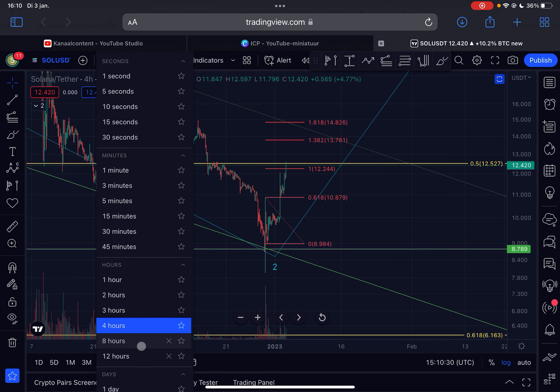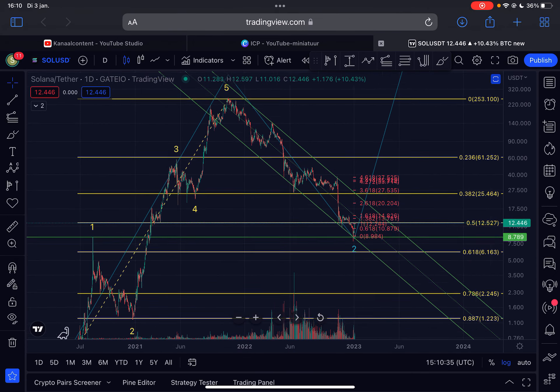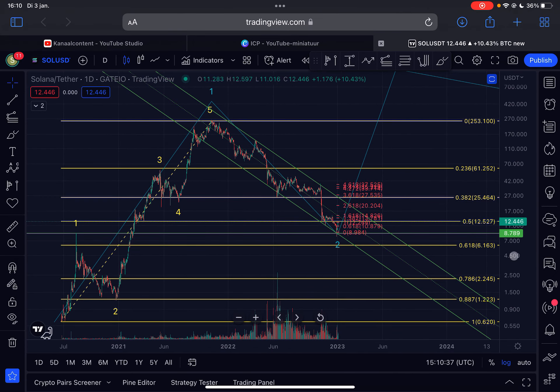Zooming out to the daily timeframe, Solana is exactly at the 0.5 Fibonacci retracement level on the logarithmic timescale. If we break above this level, and especially if we break above $15, then we have officially confirmed an uptrend on the daily timeframe. At that point I can say with a lot of certainty that the bear market low for Solana is in — but at the moment I cannot confirm that yet, though it's looking very promising.